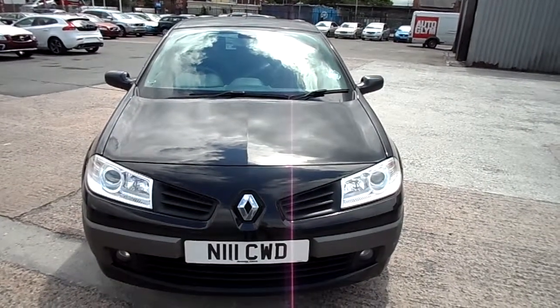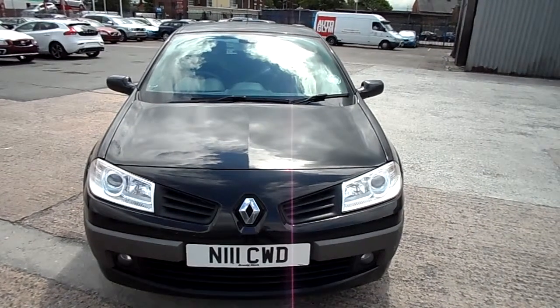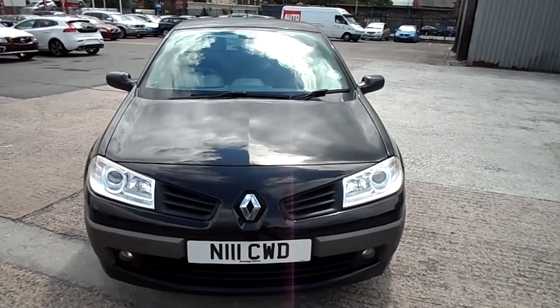Afternoon, Ryber up Volvo Warrington. This is a Renault Megane 1.5 DCI Dynamique on a 06 plate.